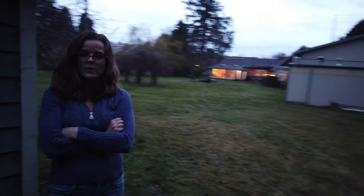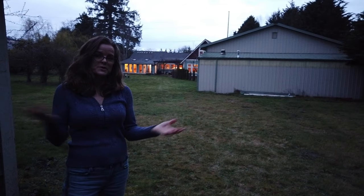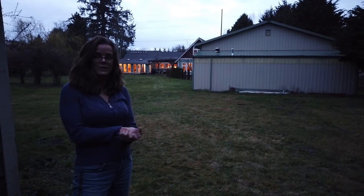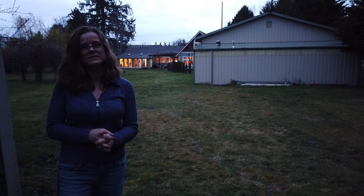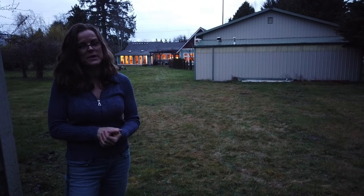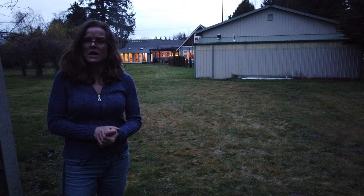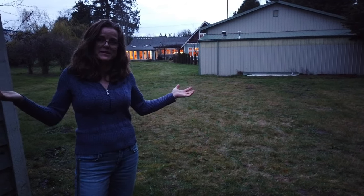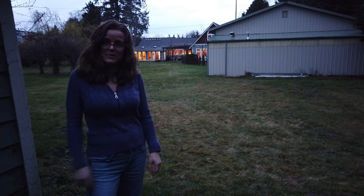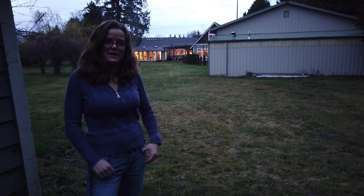Anyway, that does it for our tour of Bell Manor. Leave us a comment below about what you think. If you're interested in giving us a housewarming present, there'll be a link to our Amazon wish list in the description below. I'm Jessica, this is Bell Manor, and you just watched Jedi TV — we'll see you some other place, some other time!